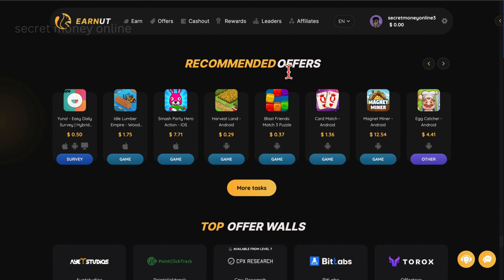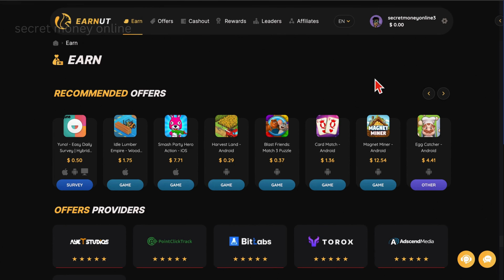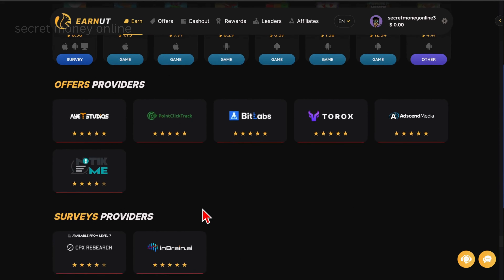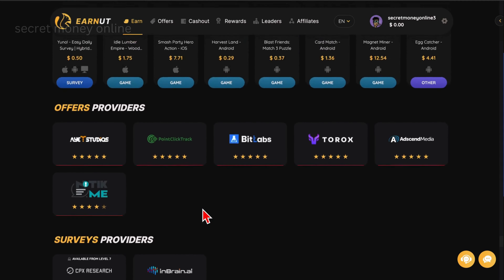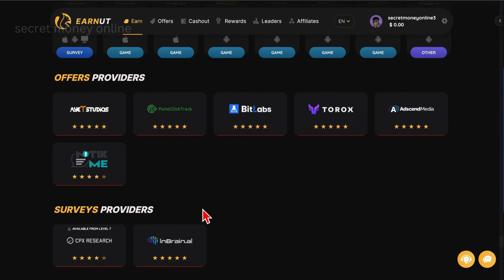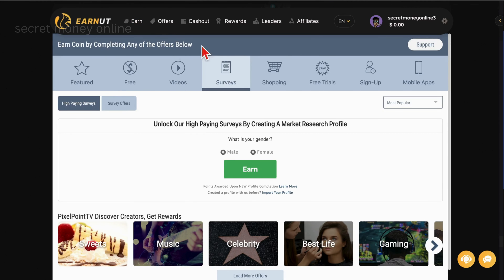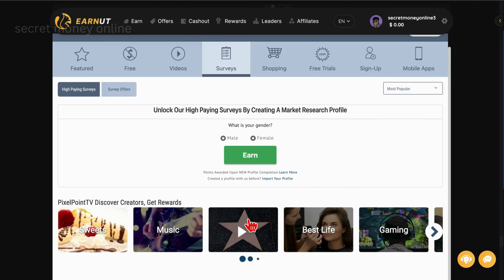Let's delve into the strategies for kickstarting your money-making journey. Navigate to the section labeled Earn to access a pivotal page. Our focus begins with the offer providers. The initial contender is AdSend Media — click on it and you'll find a plethora of quick and easy surveys waiting to be completed. Select any survey to witness a real-life example of the process.